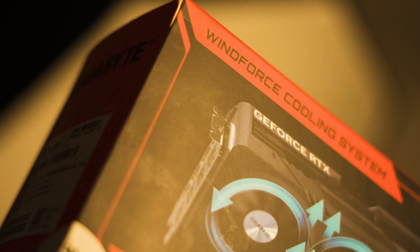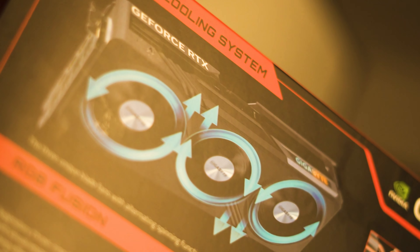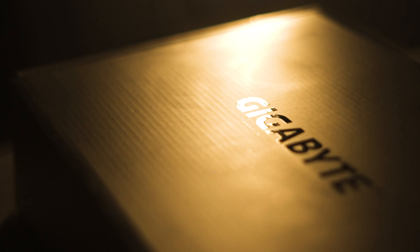Check out this beauty. With RGB lights and a strong design, it's not just a graphics card — for me, it's a style statement.